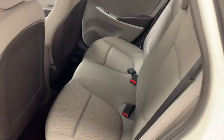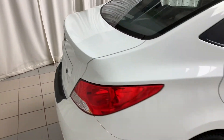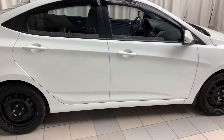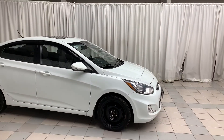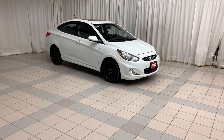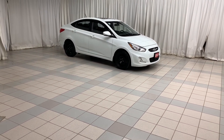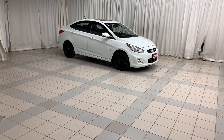In the back you have your rear cloth bench seats. Now you have the 2012 Accent. To book a test drive, click, call, or come on down to Scarborough Toyota.